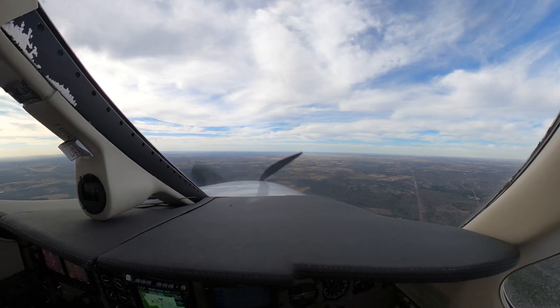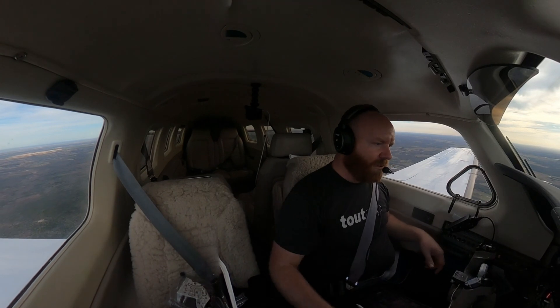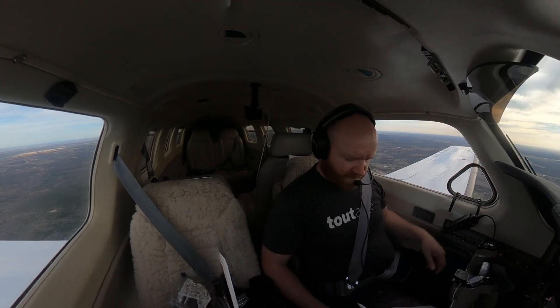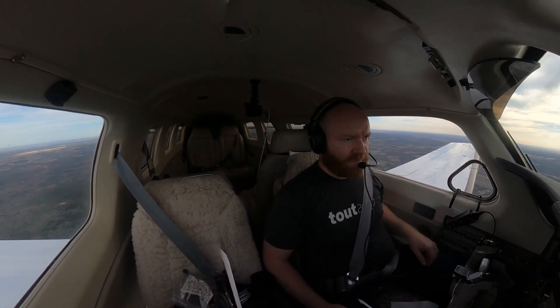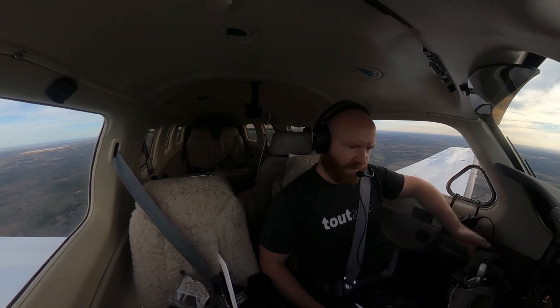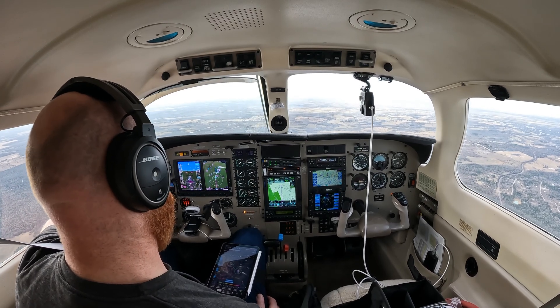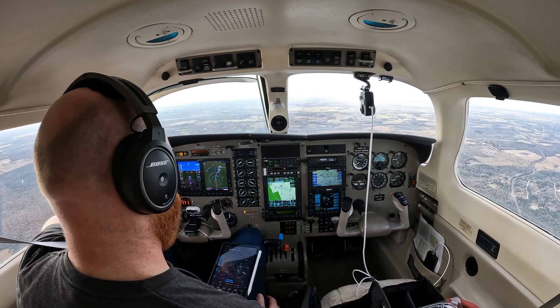I'll keep my squawk code and switch over to Tower. I'm going to talk to Tower — we're coming up on the first fix of the final on this RNAV. 6-1-Victor, following Skyhawk, cleared for the option. 4-3-1, 6-1-Victor.